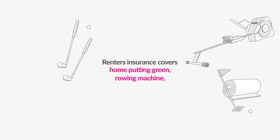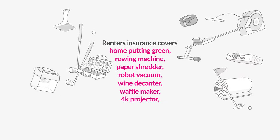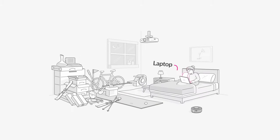Lemonade renter's insurance covers your home putting green, rowing machine, paper shredder, robot vacuum, wine decanter, waffle maker, 4K projector, dual suspension aluminum frame mountain bike, miter saw, skis, and the laptop that you impulse buy stuff with at 3 in the morning.